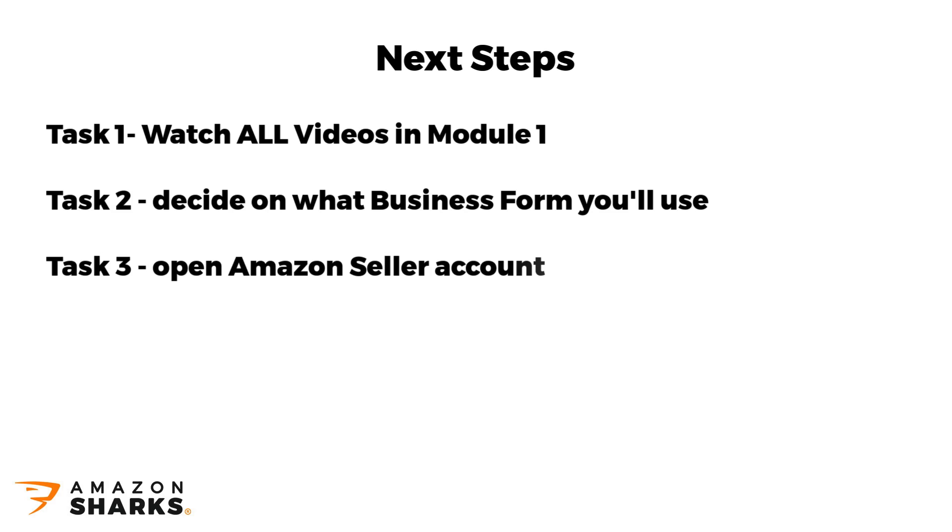Task number 3: open an Amazon seller account, if you don't have one already. As explained in the video, you will want to open a professional selling plan account.